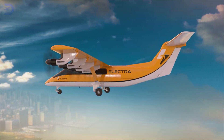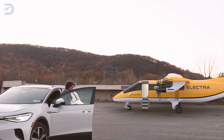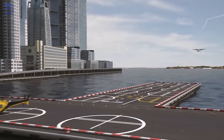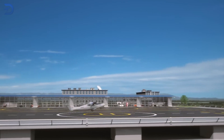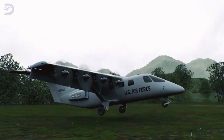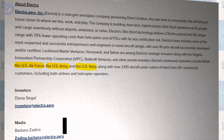Electra's vision goes beyond the EL-9. They want to create what they call direct aviation, which means enabling point-to-point travel to places like parking lots, heliports, and small regional airports. On top of that, Electra is looking into military applications for the EL-9. They've received support from various government programs, including partnerships with the U.S. Army, Air Force, and Navy.